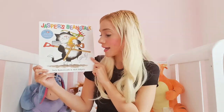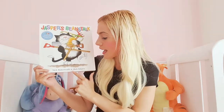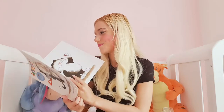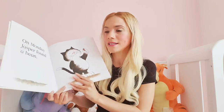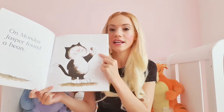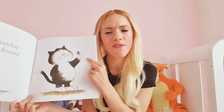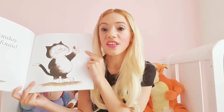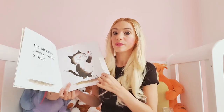Now this story is by Nick Butterworth and Mick Inkpen. Let's find out what Jasper, our character, gets up to in this story. Now on Monday, Jasper found a bean. Have a look at it. He's so proud to have found this bean and he looks very, very happy. Now a bean is a type of seed. I think he's very lucky to have found a bean because I had to order mine.